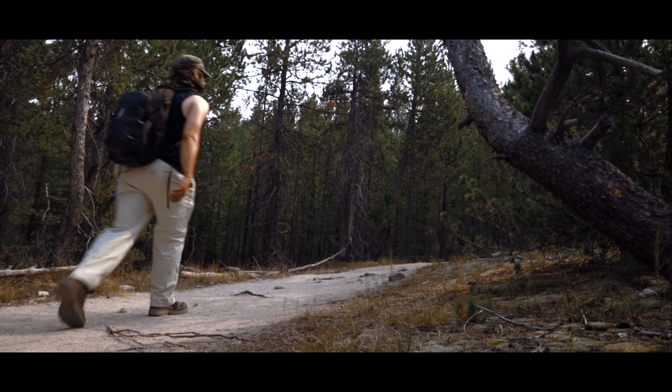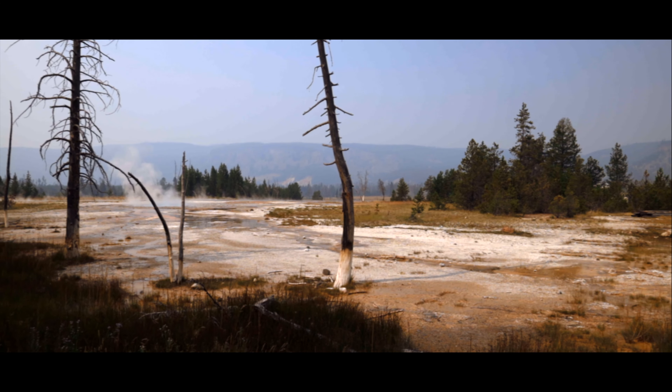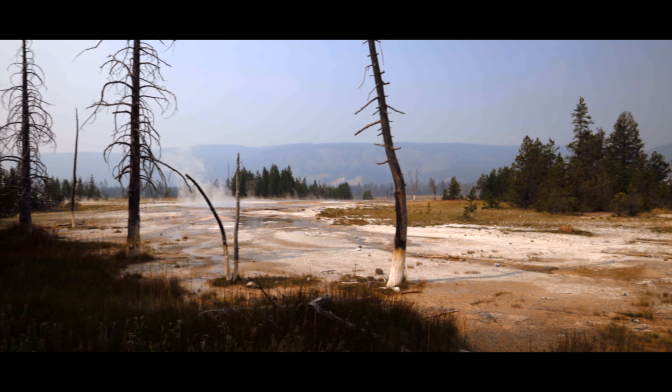The upper geyser basin was formed by ice and fire — glaciers carved out spaces for water to pool, and the magma chamber beneath the surface of Yellowstone heats the water to boiling temperatures.